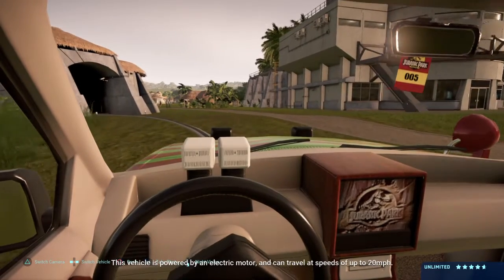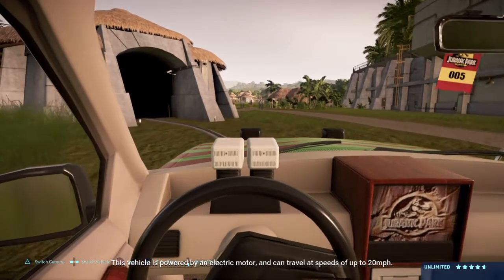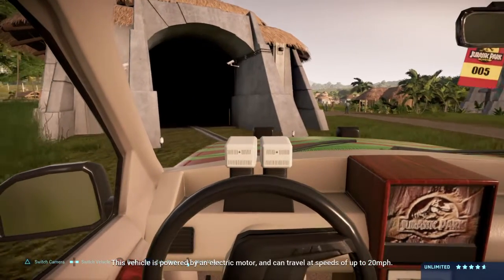This vehicle is powered by an electric motor and can travel at speeds of up to 20 miles per hour.